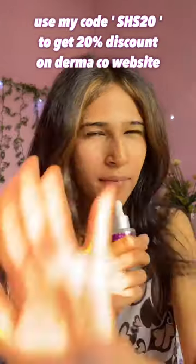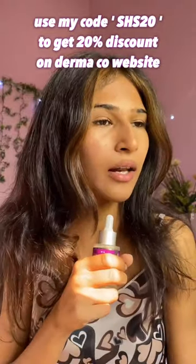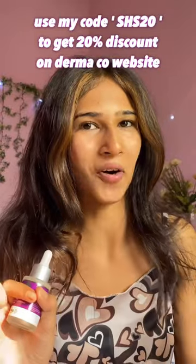You can use my code SHS20 to get an extra 20% discount on the Derma Co website. Before you ask about the link in the comments — the links are in the description and in the pinned comment. I got you, diamonds. All the best for your clear skin journey!